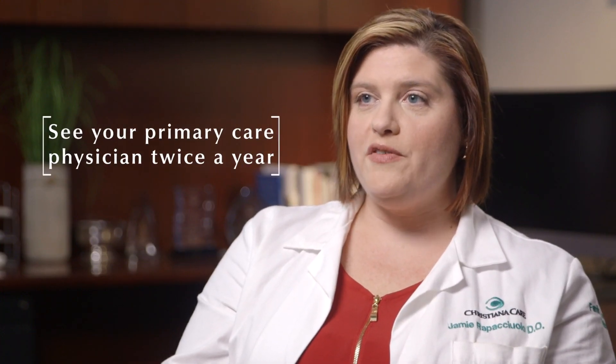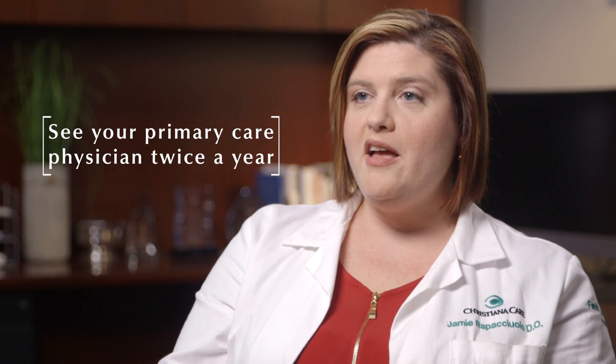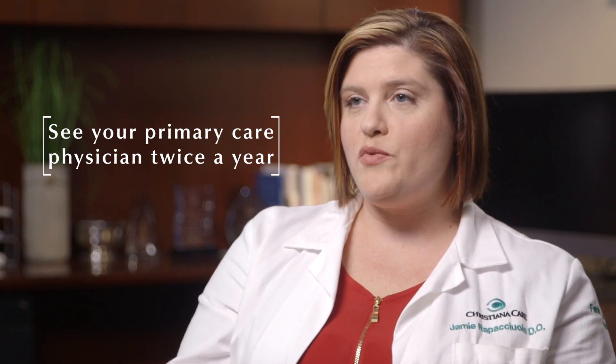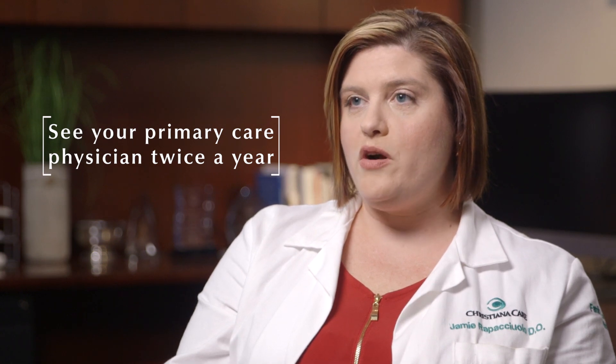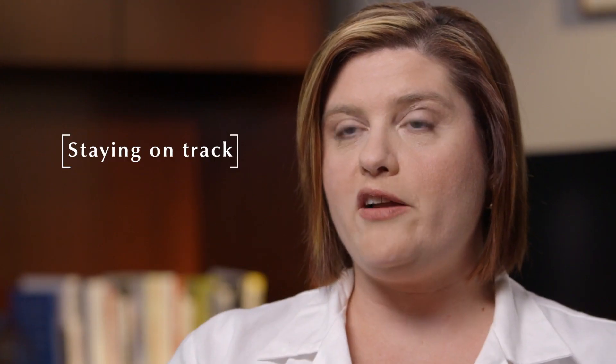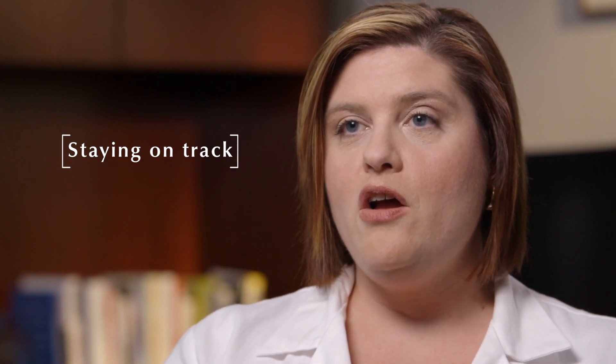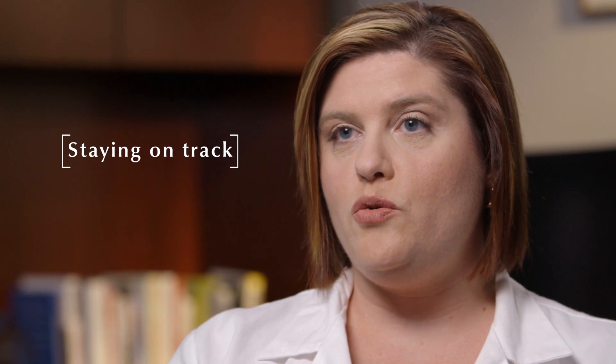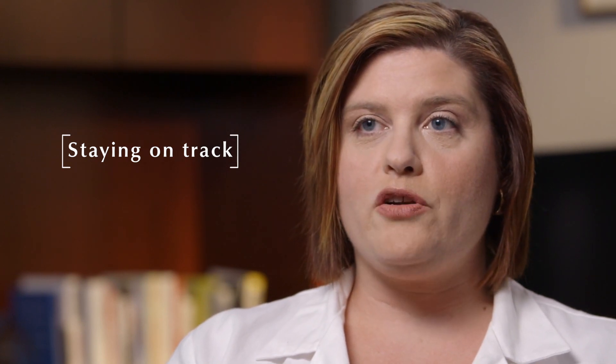We usually recommend our diabetic patients see their primary care physician at least twice a year. As a family physician, I think it's very important to get that one-on-one contact with my patients to make sure that they're staying on track with lifestyle changes, they're taking their medications appropriately, or there's not something else going on that could be contributing to their diabetes not being under control.